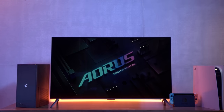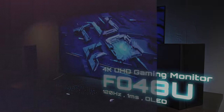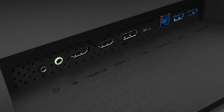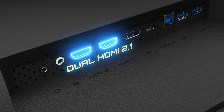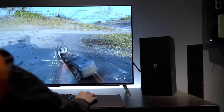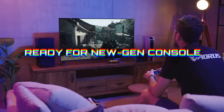Here comes the big boy, the 48-inch FO48U — also the world's first 48-inch gaming monitor. Most importantly, it features an OLED panel delivering a whopping 1,000,000 to 1 contrast ratio. You can also take advantage of HDMI 2.1 on the FO48U, variable refresh rate and auto low latency mode, ensuring the smoothest, most vibrant gameplay while pairing with your premium gaming PC or even your next-gen console.